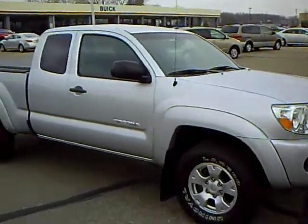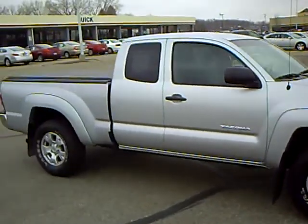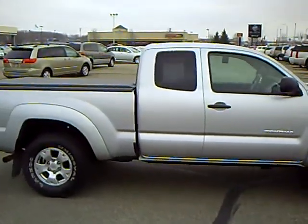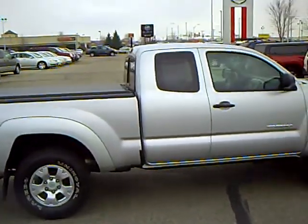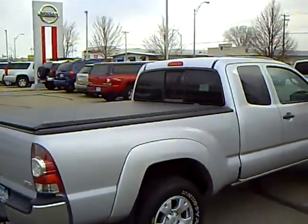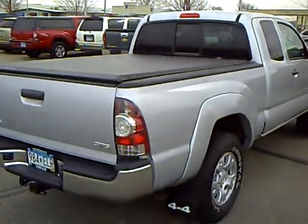This person buys a Toyota truck from me every year, trades them in — very nice shape. It has aluminum wheels, extended cab, a nice access tonneau cover. This is an SR5.